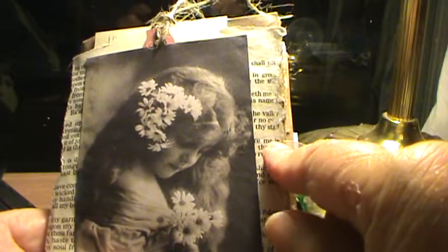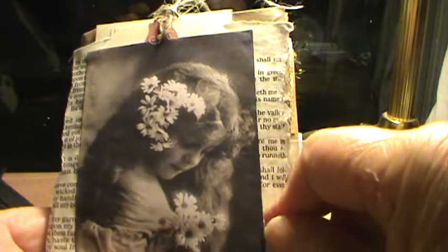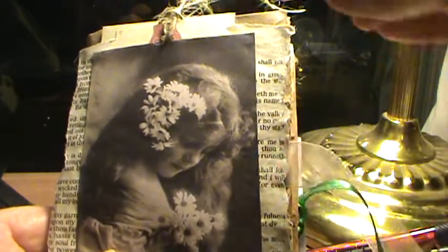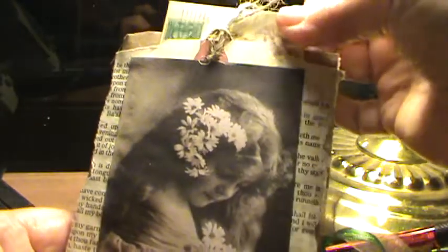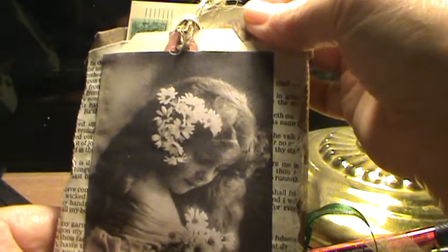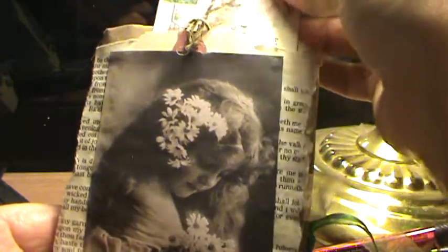This is a coffee-dyed copy of Bible pages. I don't use actual Bible pages — I use copies of Bible pages. I had a lady chew me out, telling me to respect the Word. I wasn't disrespecting the Word. I have great respect for the Word, and my prayer journals and devotional journals are filled with the Word.